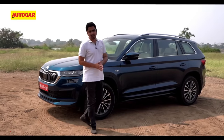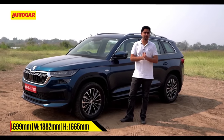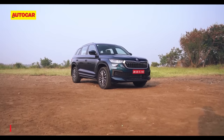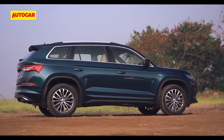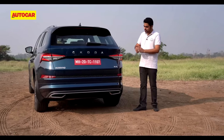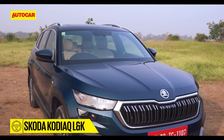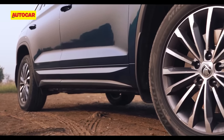Moving on to the side profile, it remains largely unchanged and so is the pattern of the alloy wheels — they are identical to the ones on the L&K version of the previous iteration. What's different is that they now feature a dual-tone finish. The 2022 Kodiak retains its distinct waist and shoulder lines which add flavour to its clean-cut European styling. The most prominent change at the rear are these crystalline LED tail lamps which now feature sequential turn indicators. All these subtle updates combined certainly lend a touch of modernity to this handsome SUV.